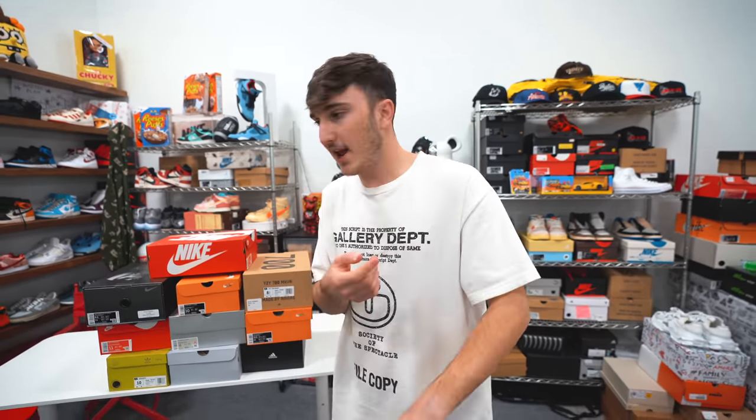I went to Cumberland Mall, which had like nine sneaker stores in it. It had way more sneaker stores than I was used to — Jimmy Jazz, JD Sports, Foot Locker, Champs, DTLR, Foot Action. It had like everything. It was insane.